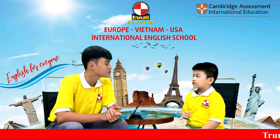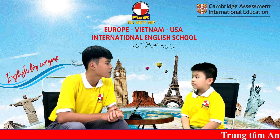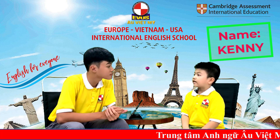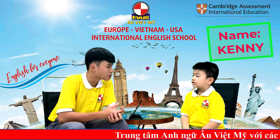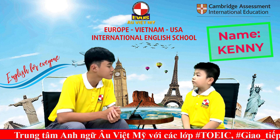Hello. Hello, teacher. Welcome to the speaking test of EVUS Center today. My name is Ang. What is your name? My name is Kenny. Kenny — how do you spell your name? K-E-N-N-Y.